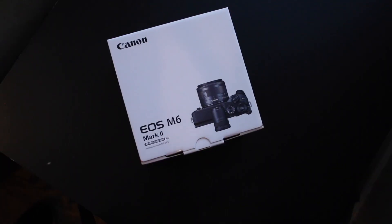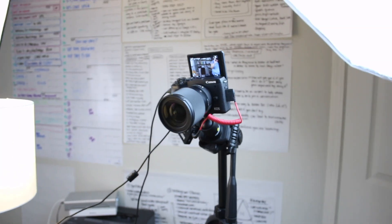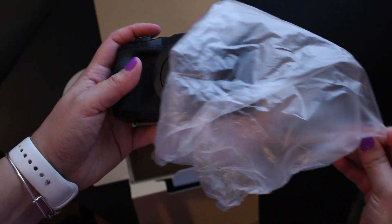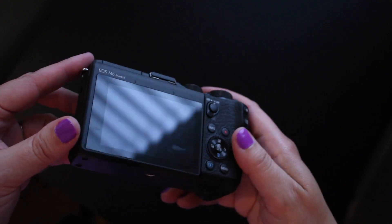Let's get started with the most expensive upgrade I made this year: my brand new camera. What I am recording on right now is the Canon M6 Mark II. This is a Canon mirrorless camera. I'm going to break out this old guy in order to show you the new guy.